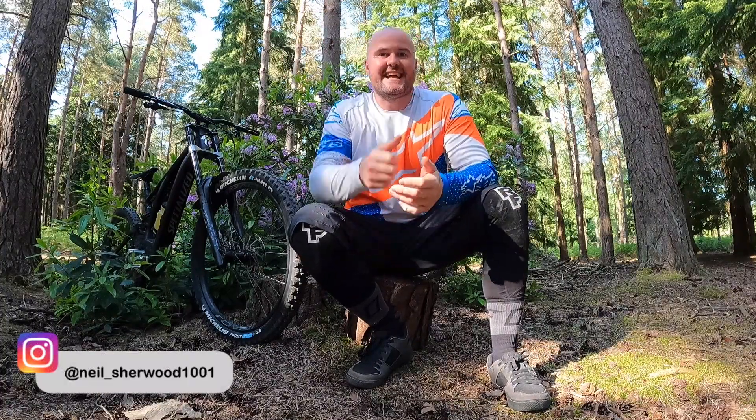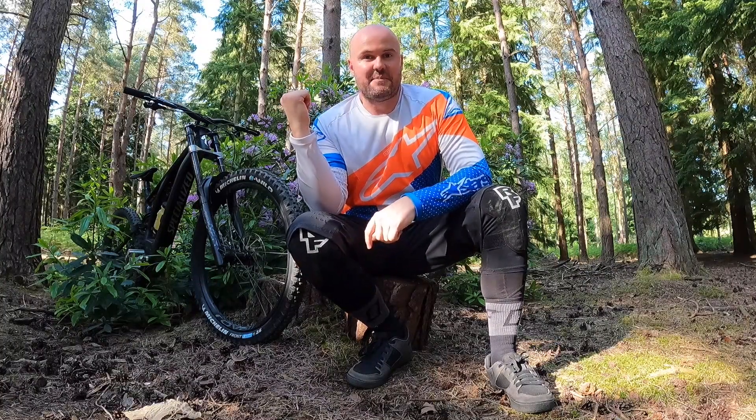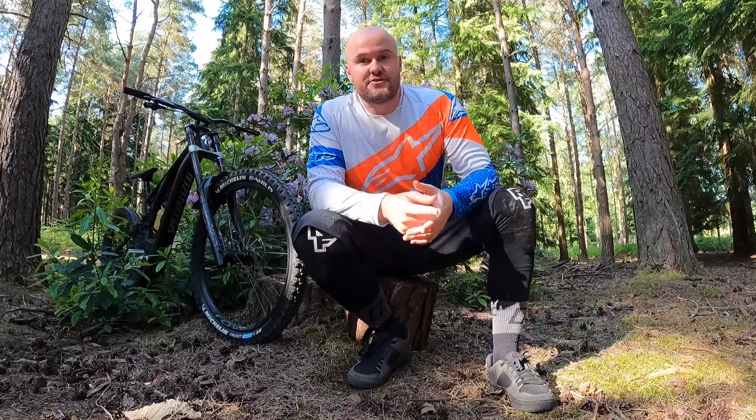Hi guys, welcome back to the channel. I hope you're all staying safe and well. It's a lovely sunny evening. I'm at my local trails over at Minley and Hawley. Got the Kenevo out — the main purpose of today's video is to give the 180 millimeters of travel front and rear on this beast a good old test. There's a few good drops we could do, so let's take you along. If you haven't subscribed yet please hit that button and give me a like as well. Let's get on with it!